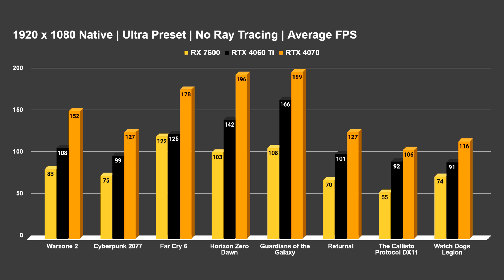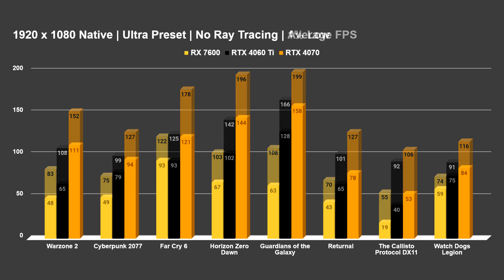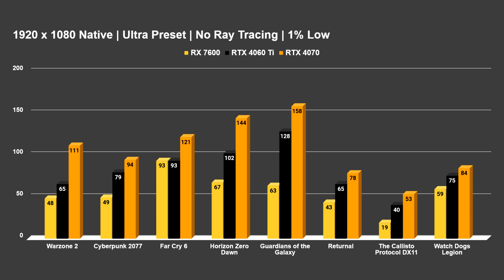It would seem like the 4060 Ti would be the better purchase if you want to do more 1080p at 144Hz high refresh, future-proof yourself a bit, get into things like DLSS and frame gen, and open yourself up to ray tracing in titles. On the 7600, you'd probably struggle with ray tracing except in very well-optimized titles like Far Cry 6, which also has one of the worst implementations of ray tracing. At this point, a $270 card has kind of become the budget range — it used to be mid-range, but that's just where it is now.